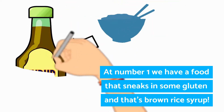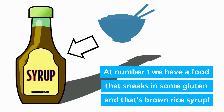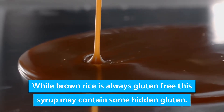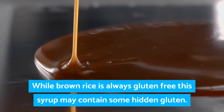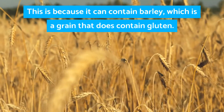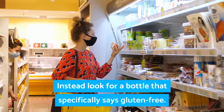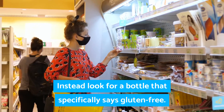At number one we have a food that sneaks in some gluten, and that's brown rice syrup. While brown rice is always gluten free, this syrup may contain some hidden gluten. This is because it can contain barley, which is a grain that does contain gluten. Instead, look for a bottle that specifically says gluten free.